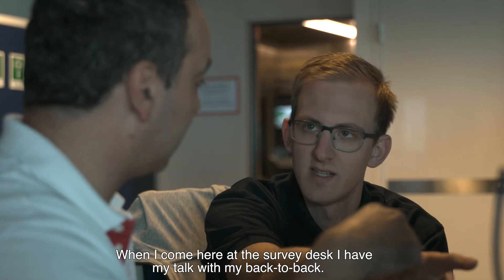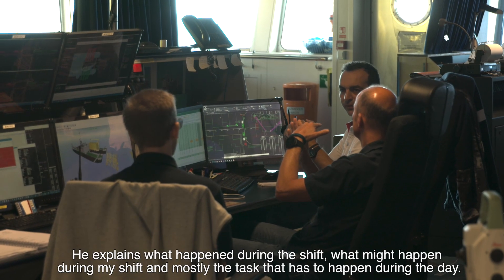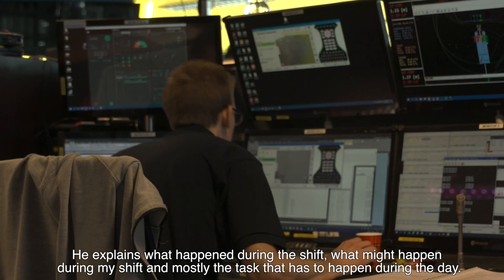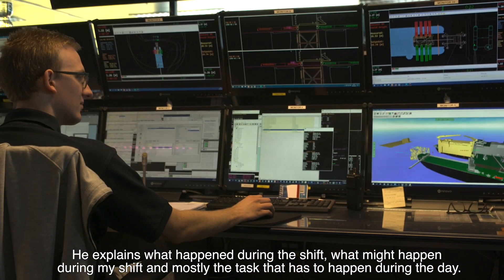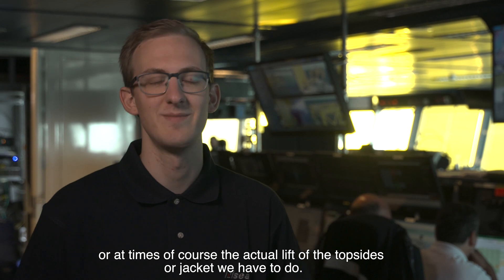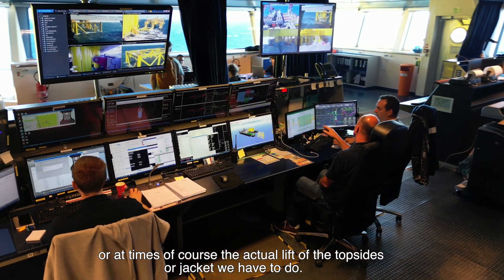When I come here at the survey desk, I have my talk with my back-to-back. It explains what happened during a shift, what might happen during my shift, and mostly the tasks that have to happen during the day — which can be some measurements we have to take, some preparation work, or at times the actual lift of the topside.